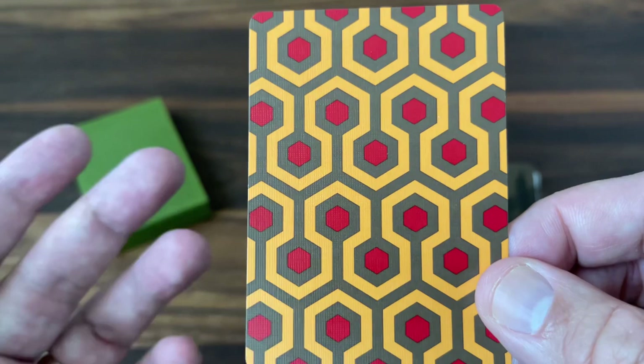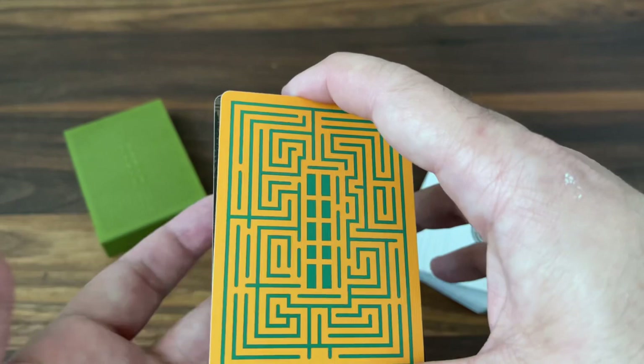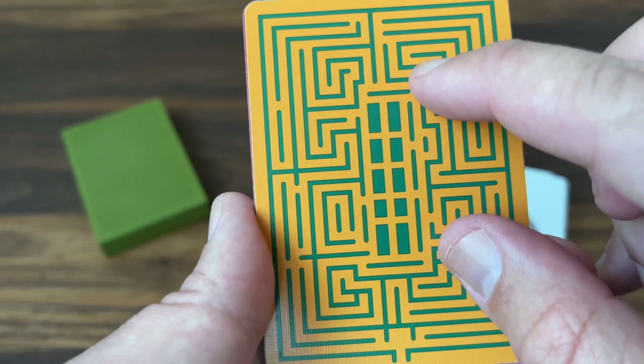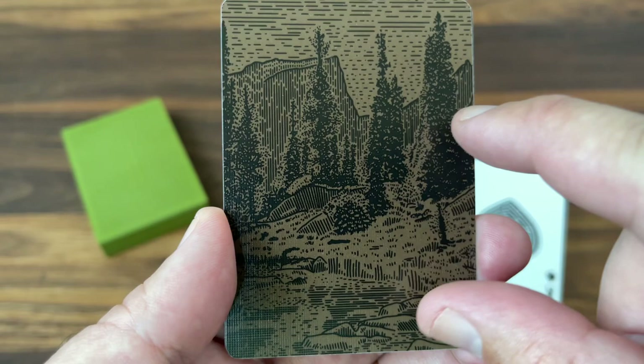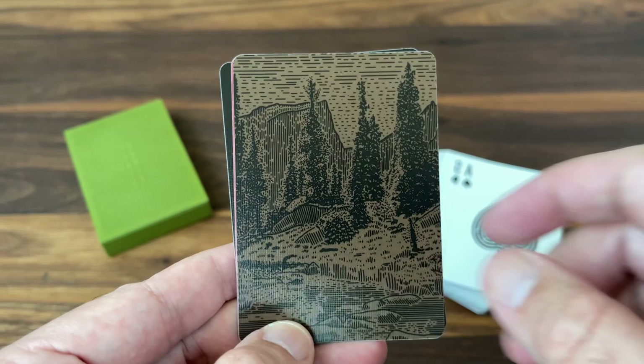You also get four extra cards. None of them are jokers in the true sense — they're all sort of extra ambiance cards. The first one features a color-swapped version of the maze: orange background with the maze in green, basically the same design we saw on the front of the tuck case. The second one is a really cool scenic image in an engraving style — basically the exterior scenery of the hotel. The hotel is set in the Rockies, so you can see the Rocky Mountains, a stream running through, and those beautiful trees — a monochromatic scene you might see outside of the hotel.